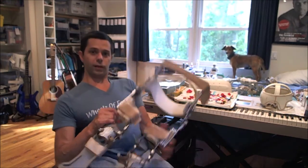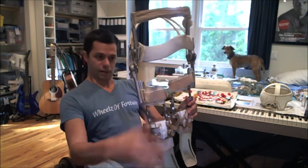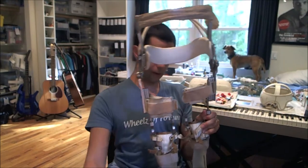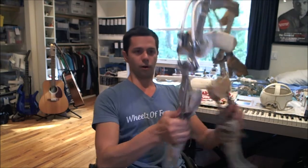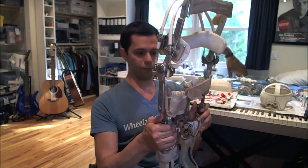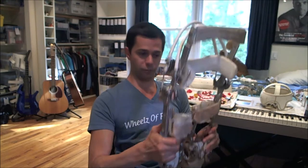Okay, so here we are. This was my very first pair of braces — or set of braces, or whatever you want to call it. And as you can see, the legs go back and forth, because these are what are called reciprocating braces, meaning the legs go back and forth. So basically, I would put one leg forward, the other one would go back — and that's how I used to walk with braces and crutches.